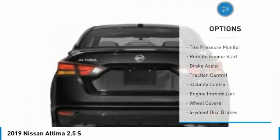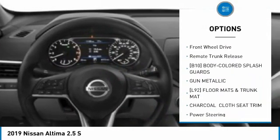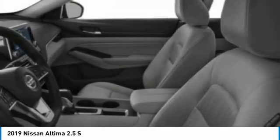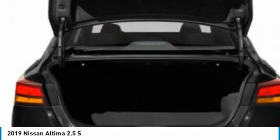Here are some of this vehicle's great options: tire pressure monitor, remote engine start, brake assist, traction control, stability control, engine immobilizer, wheel covers, four-wheel disc brakes, FWD, and remote trunk release. Drive away with a great deal on this vehicle — call or stop in today.